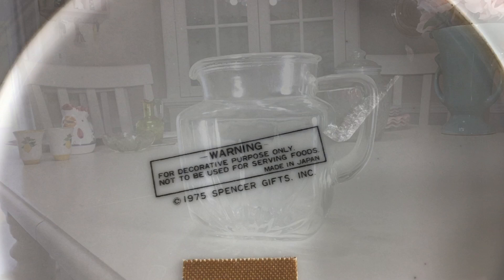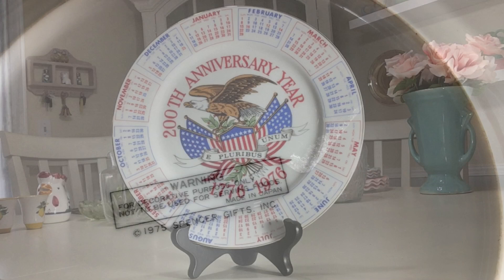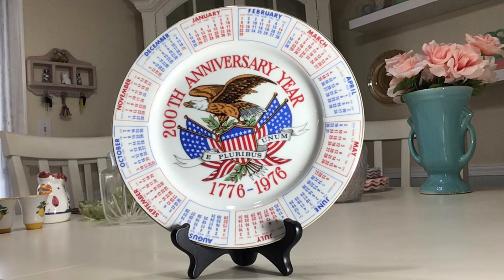This is a Spencer Gifts decorative bicentennial calendar plate, made in Japan for Spencer Gift stores. It's nine inches and in wonderful condition. I was drawn to it — I like bicentennial items. I graduated high school in 1976, so it kind of caught my eye. I was able to see when my birthday was that year, graduation, and all sorts of good dates on it.